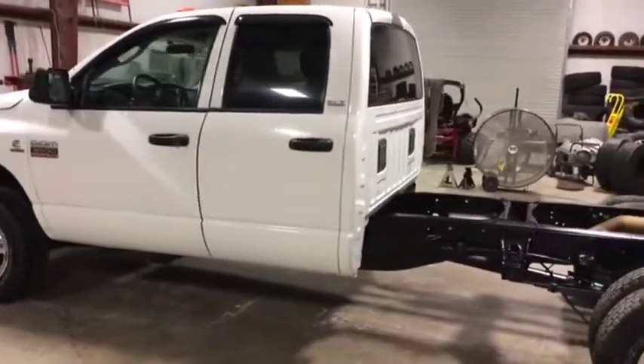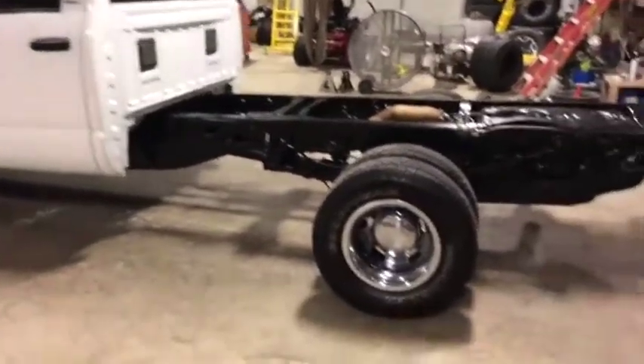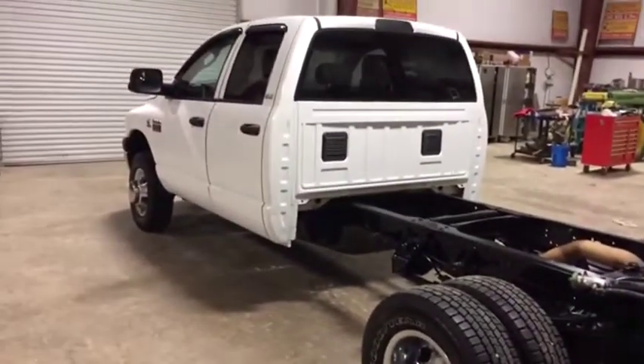It was born brand new as a cab and chassis — it was an incomplete vehicle, meaning it had no bed in the back side. So that's what it is: a cab and chassis, four-wheel drive, Dodge Ram Cummins, four-door diesel automatic pickup truck.